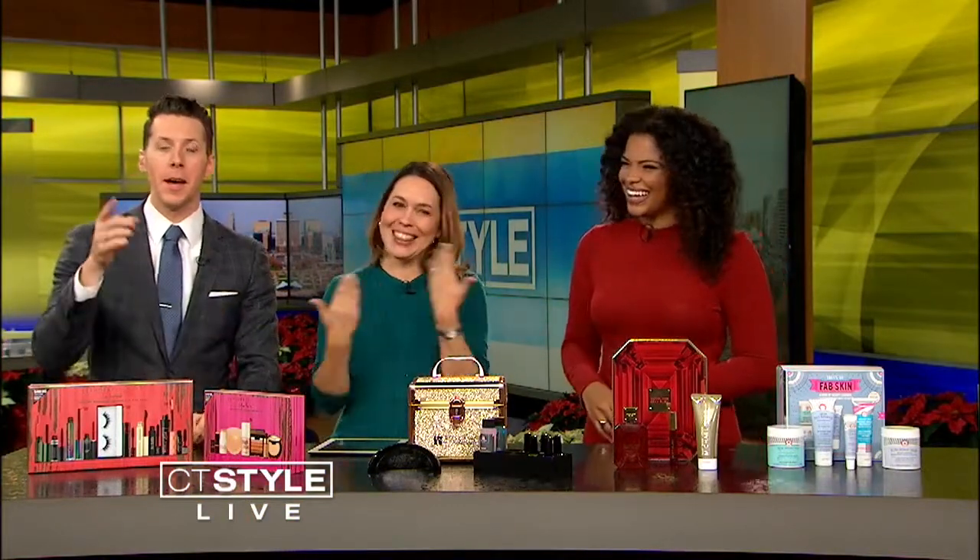The best last-minute buys for the woman in your life who loves all things beauty — Kami Crawford, beauty expert, is here to help us out today. Kami, what do you got?